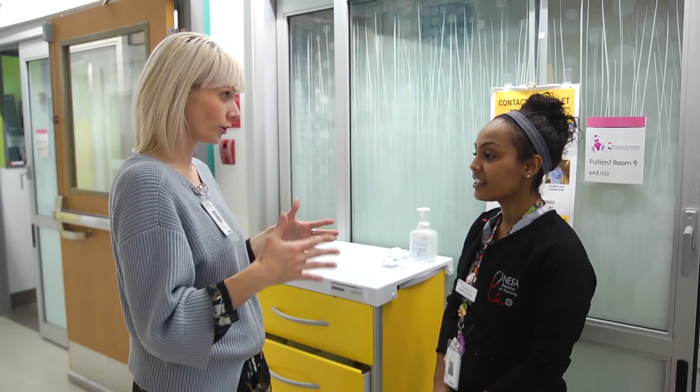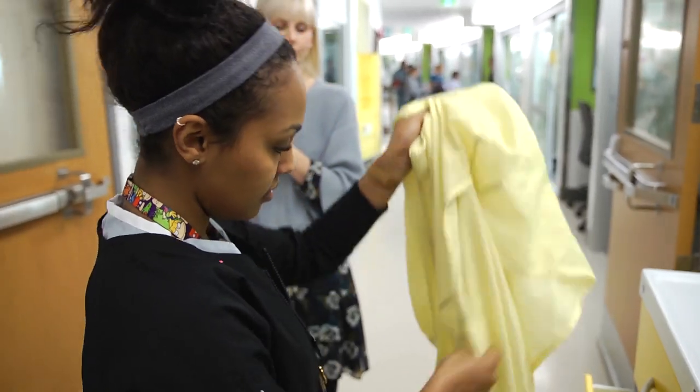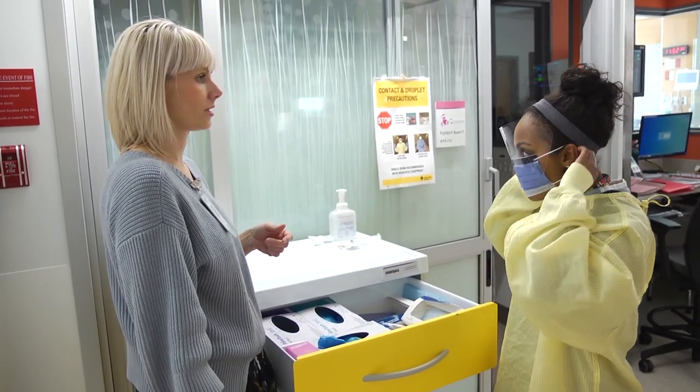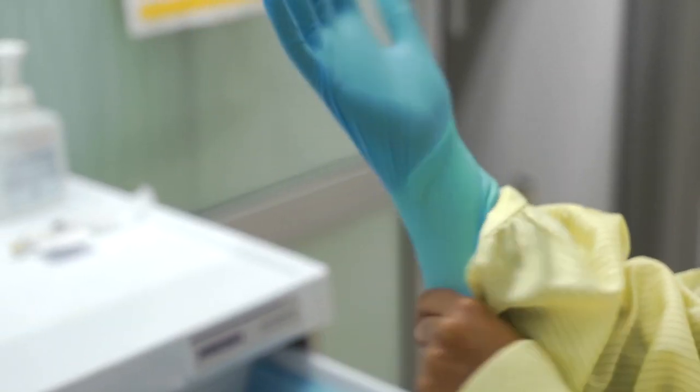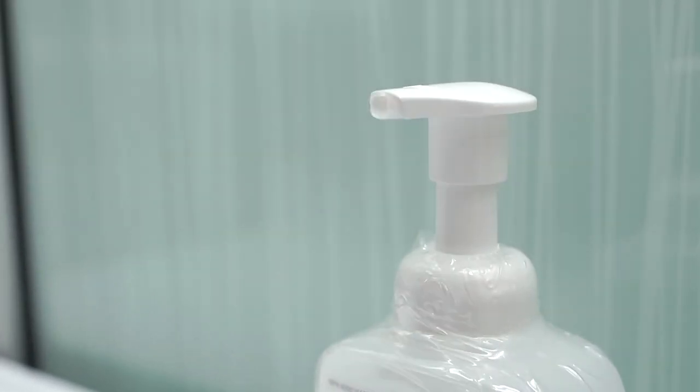Just going to help you walk through putting on your PPE for the contact and droplet sign. Depending on the infection, we would often go to the unit and educate the staff, make sure that everybody is doing really good hand hygiene — that's the most important thing that we can do to prevent infections in the hospital.